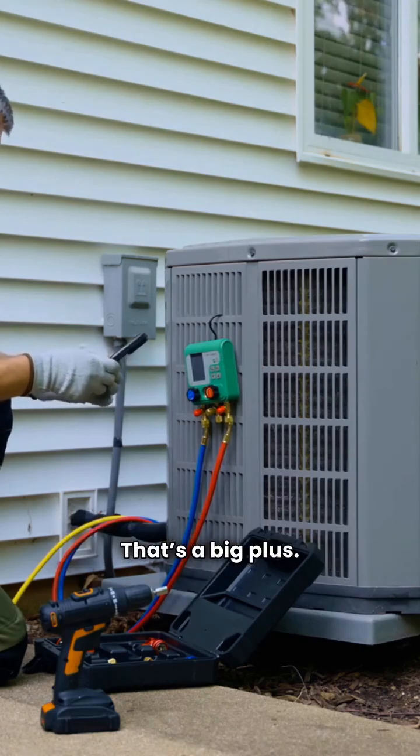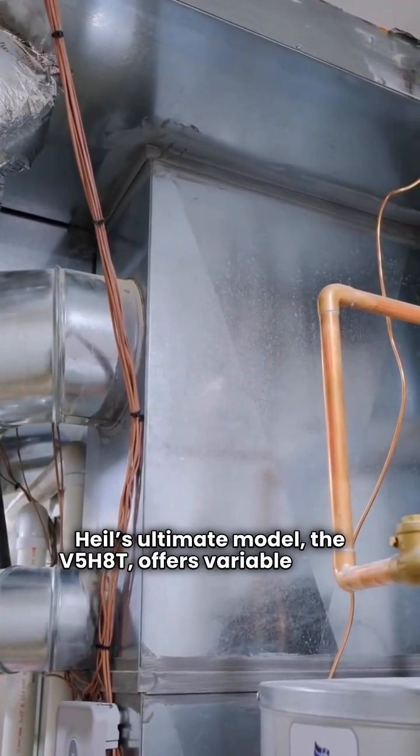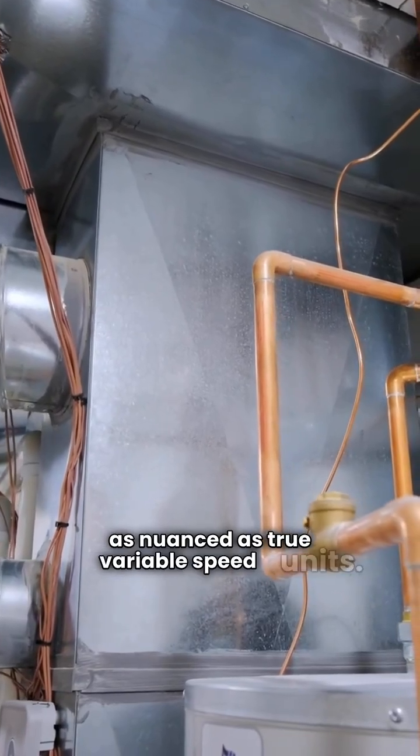That's a big plus. Heil's ultimate model, the V5H8T, offers variable speed operation with a 9.0 HSPF, but it's not as nuanced as true variable speed units.